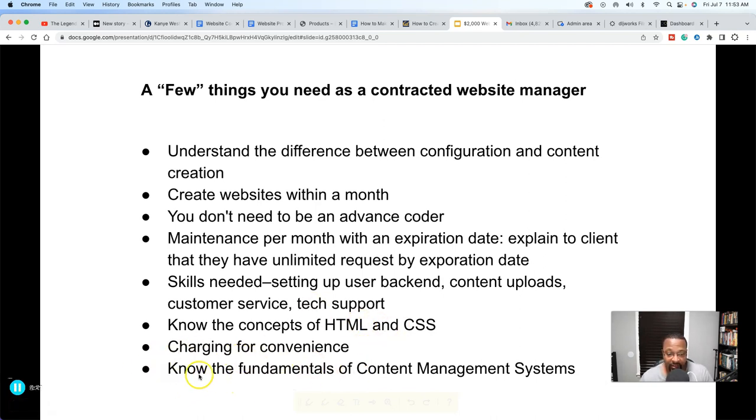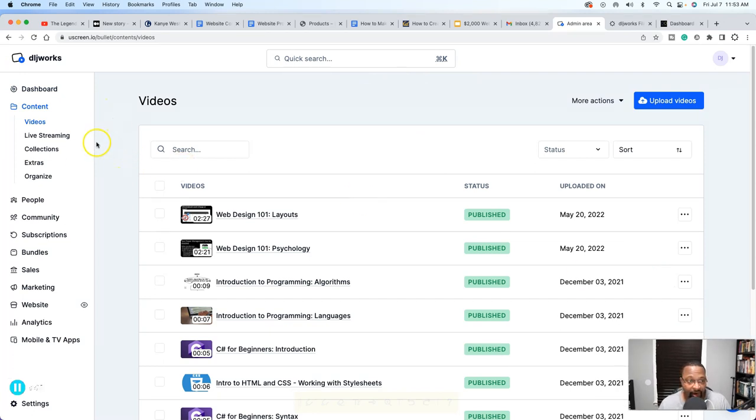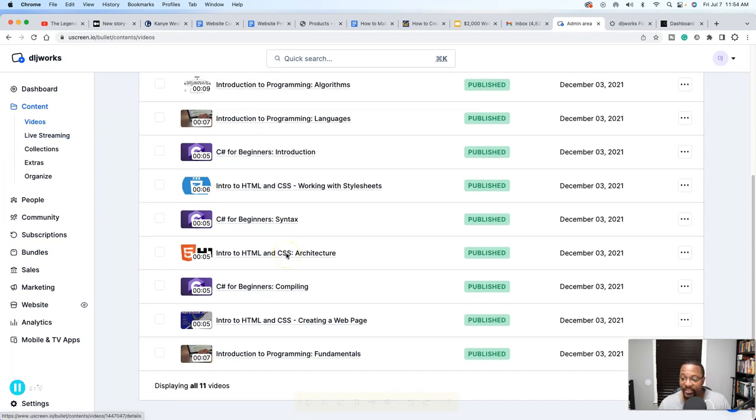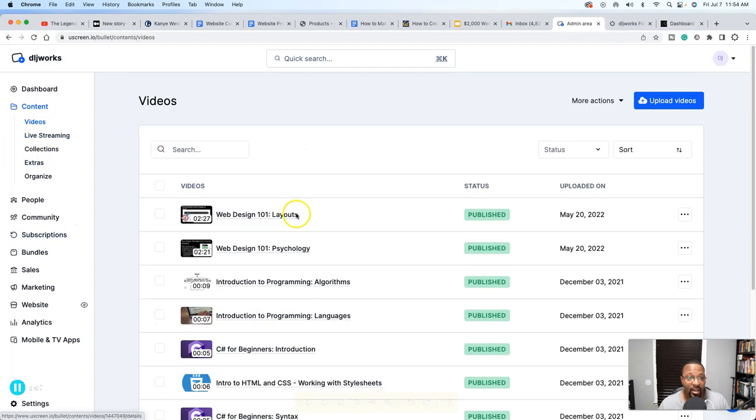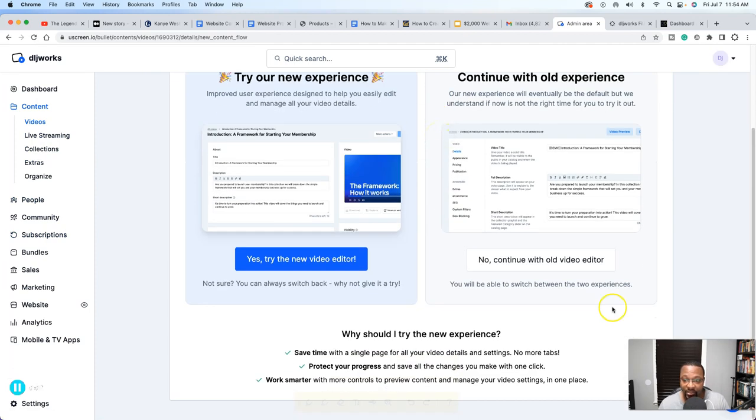So we talked about charging for convenience. You want to know the fundamentals of content management systems. Right now I'm on a demo back end of YouScreen, where I'm showing people — this is basically what you would do if you took on a YouScreen client. You would be uploading content for them, managing content, the videos. This is a demo account that YouScreen was kind enough to let me have in order to showcase their product.